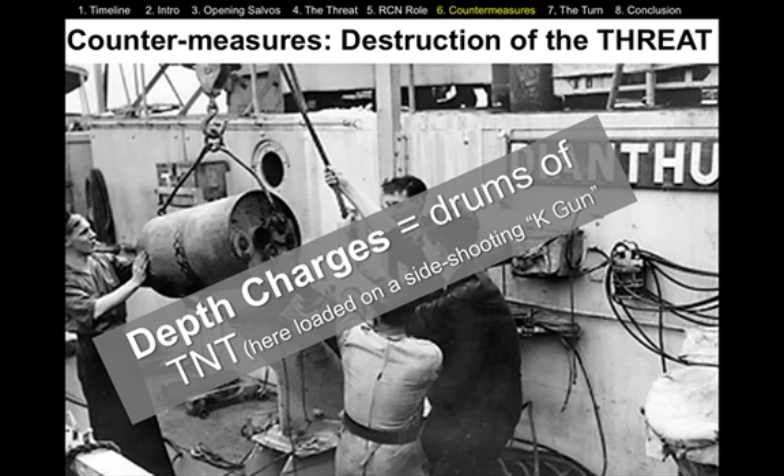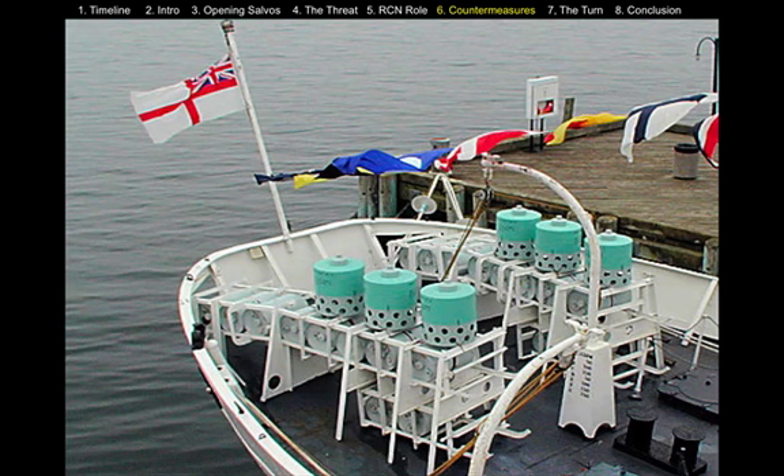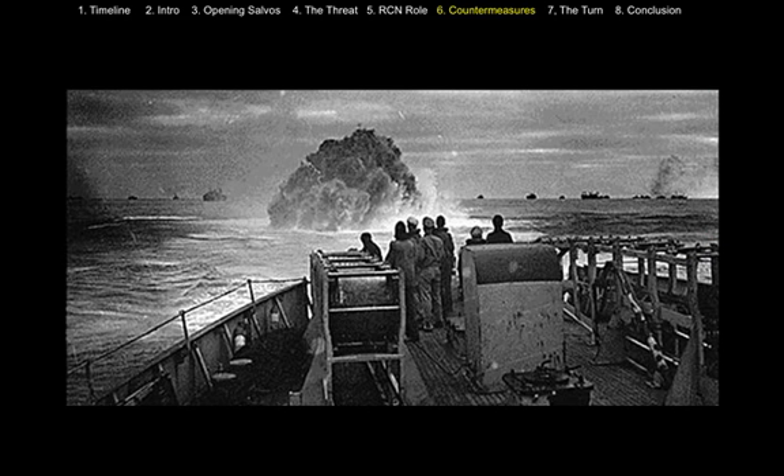Once you find the U-boats, you have to be able to kill them, and one of the primary weapons was called the depth charge. These were basically just 50-gallon drums filled with high explosive. This is the back of a Canadian Corvette — you can see the rows of depth charges here. These are mortars. This is the back of an American Coast Guard ship deploying its depth charges. They would set the depth at which they wanted the munitions to explode at different depths, and hope to successfully attack the U-boat.